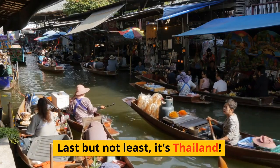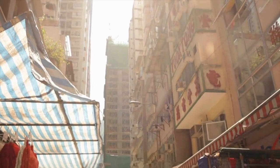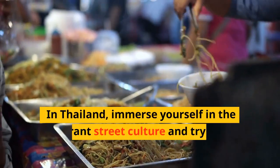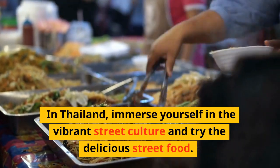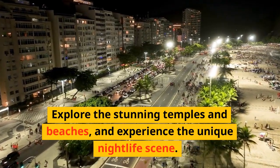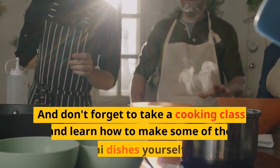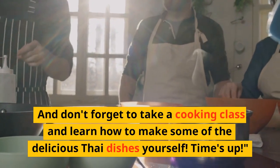Last but not least, it's Thailand. In Thailand, immerse yourself in the vibrant street culture and try the delicious street food. Explore the stunning temples and beaches, and experience the unique nightlife scene. And don't forget to take a cooking class and learn how to make some of the delicious Thai dishes yourself.